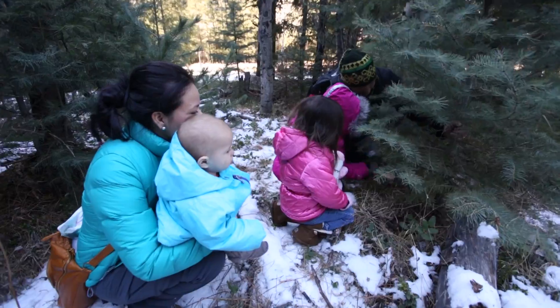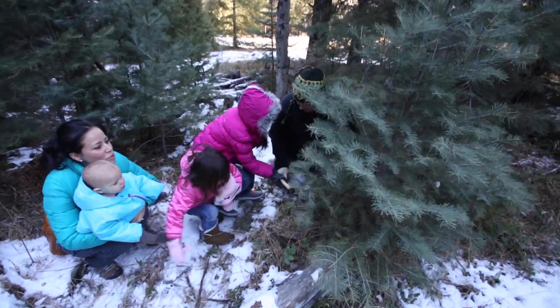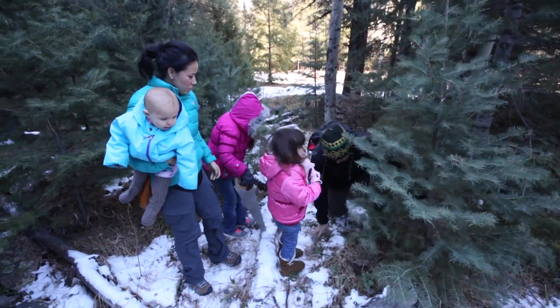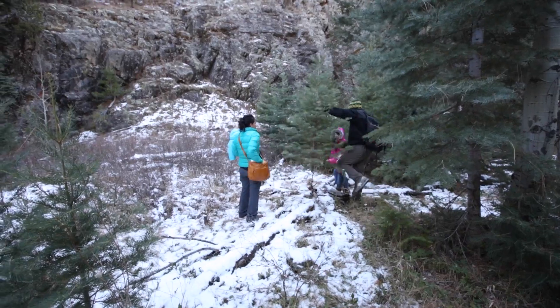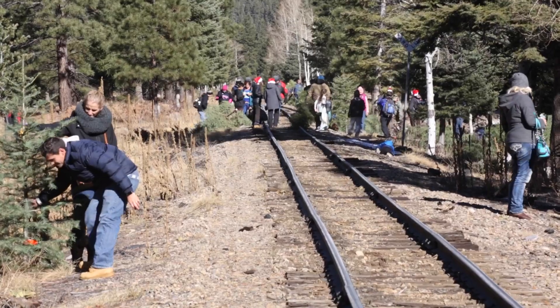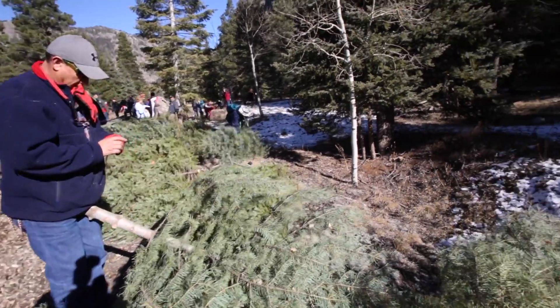I'm Matt Genoviak with the San Juan National Forest, and we're out here today cutting trees off of the railroad right-of-way by the Cascade Y, and we're trying to accomplish a couple things. One is we're giving the public Christmas trees off of their land, but we're also doing a fuel thinning project, which is attempting to reduce the buildup of fuel next to the railroad tracks because the train does occasionally start fires in this canyon.